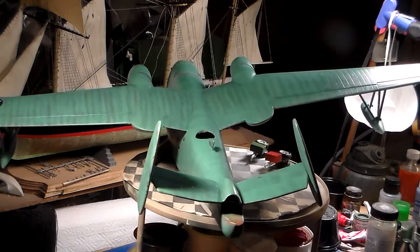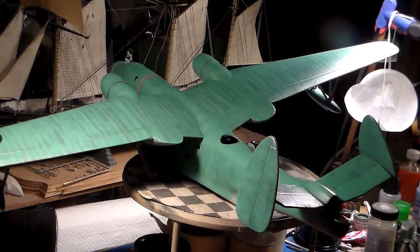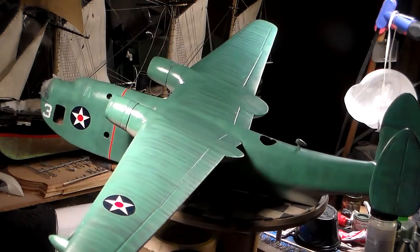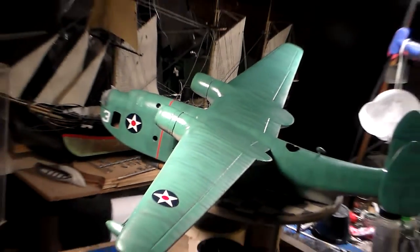By 1956 the Mariners, like the Martin Mars, were stripped from the name register — no more need for them. They served their time and, like I said, they're a victim of their time. That concludes video number seven for the PBM-3 Mariner flying boat.